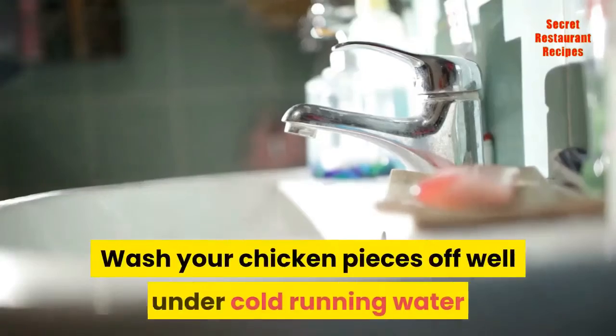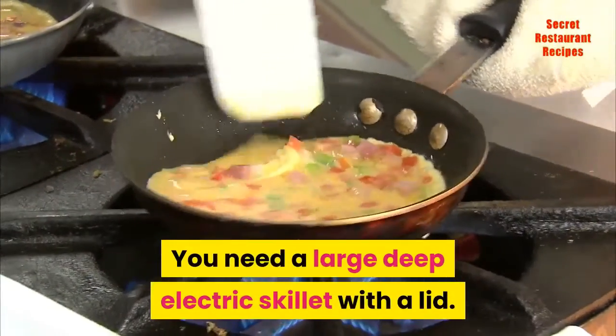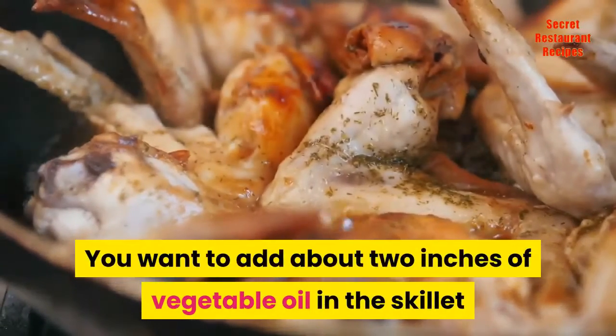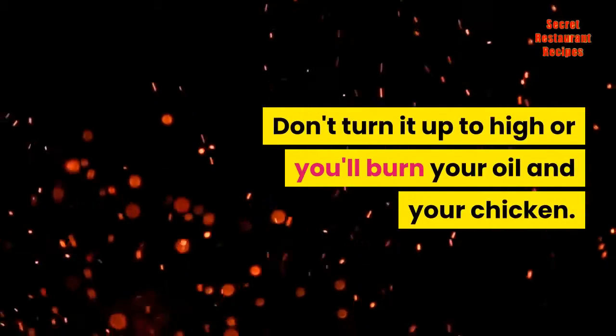Wash your chicken pieces off well under cold running water and then pat the chicken pieces dry with paper towels. You need a large deep electric skillet with a lid. Add about two inches of vegetable oil in the skillet and turn your electric frying pan on medium heat. Don't turn it up to high or you'll burn your oil and your chicken.